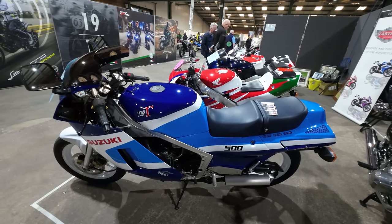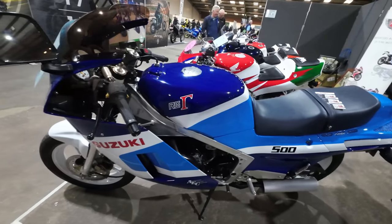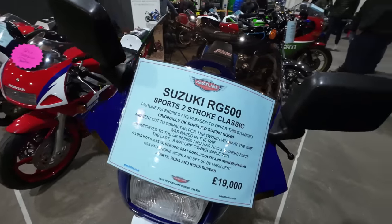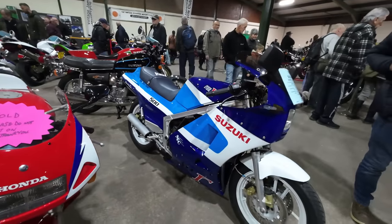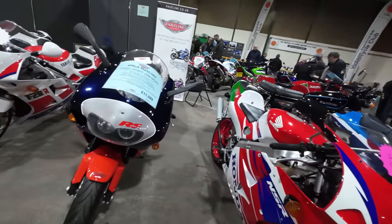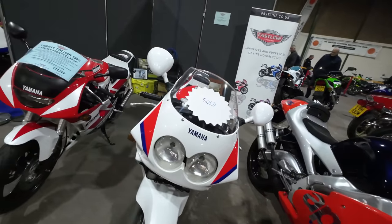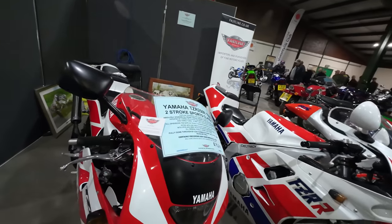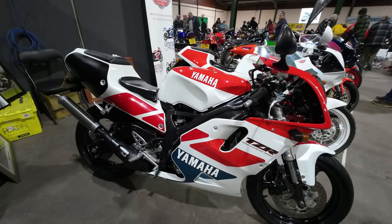Suzuki RG 500 — another fast two-stroke in its day, Carol. If you paid that sort of money for it, do you want to ride it on the road? That's the thing, isn't it?